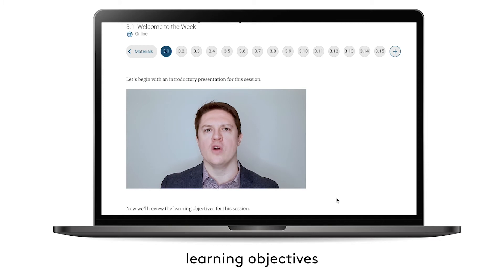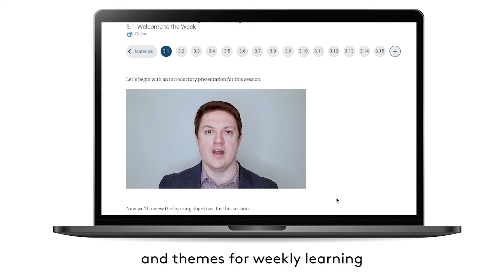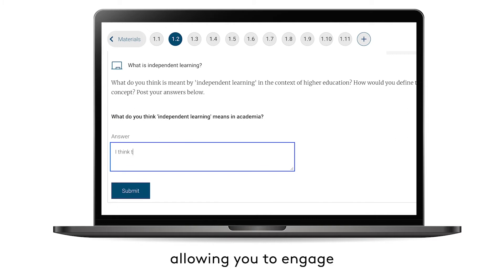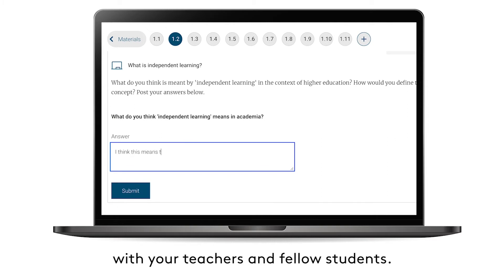Short videos introduce learning objectives and themes for weekly learning, and follow-up activities encourage active learning, allowing you to engage with your teachers and fellow students.